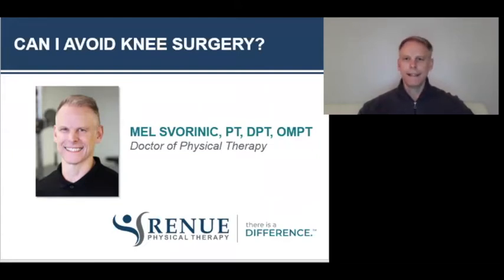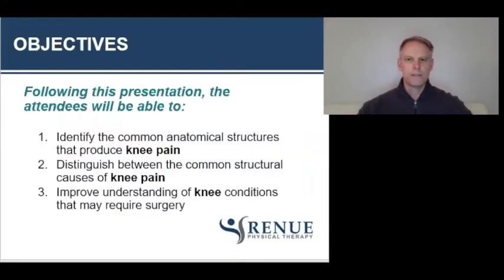Let's get started. Can I avoid knee surgery? Some of the objectives we are hoping to achieve through this presentation: you should be able to identify some common anatomical structures that produce knee pain, distinguish between the common structural causes of knee pain, and then improve your understanding of knee conditions that may require surgery.